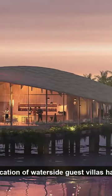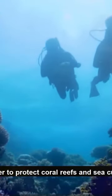The location of waterside guest villas has been planned with extensive marine investigations in order to protect coral reefs and sea currents.